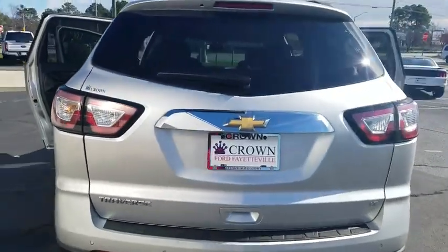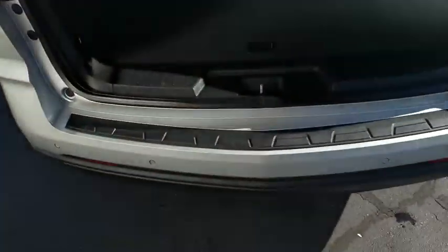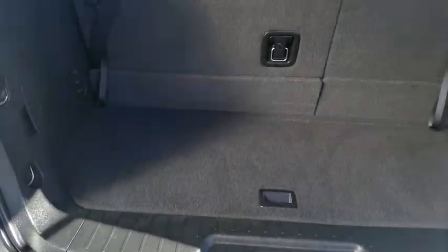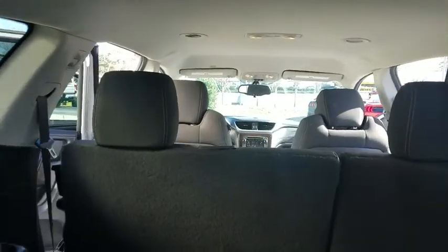This vehicle has less than 35,000 miles. Here are some of this vehicle's great options: traction control, dual airbags, leather-wrapped steering wheel, remote vehicle start, power steering, aluminum wheels, four-wheel disc brakes.